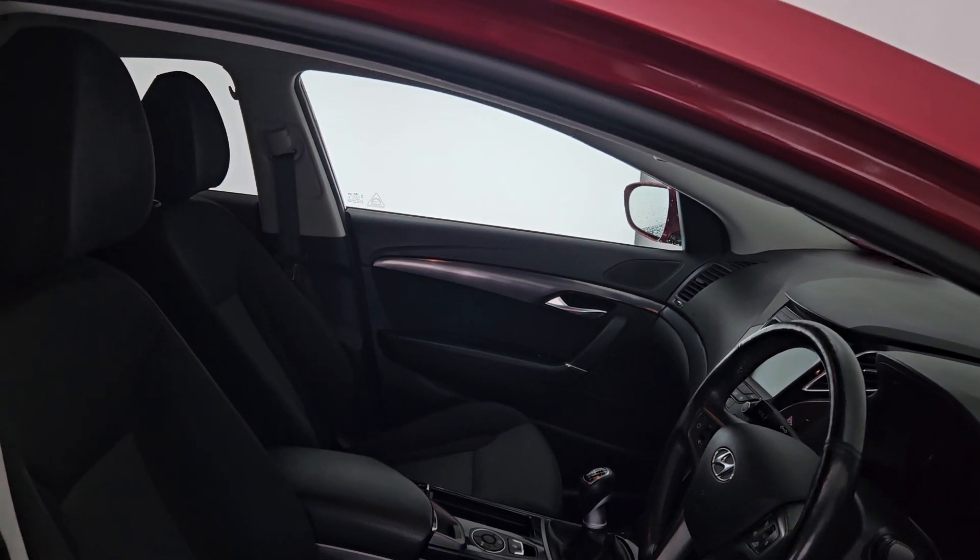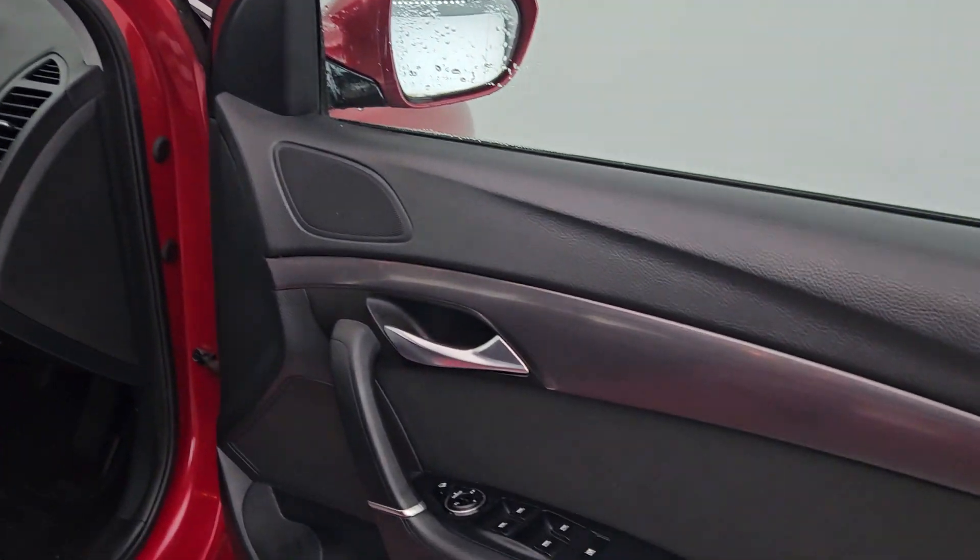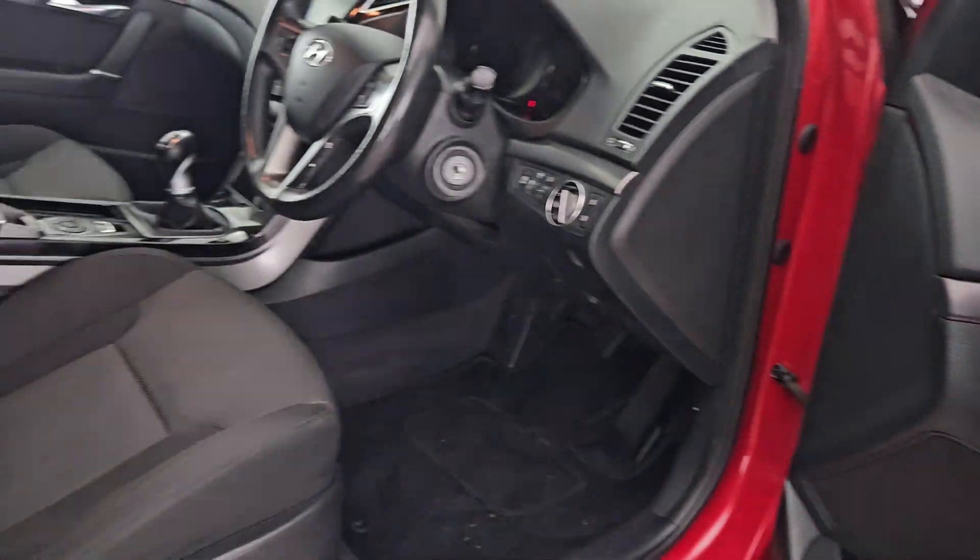This car only has 85,000 miles on the clock. You have full electric windows and electric seats as well.